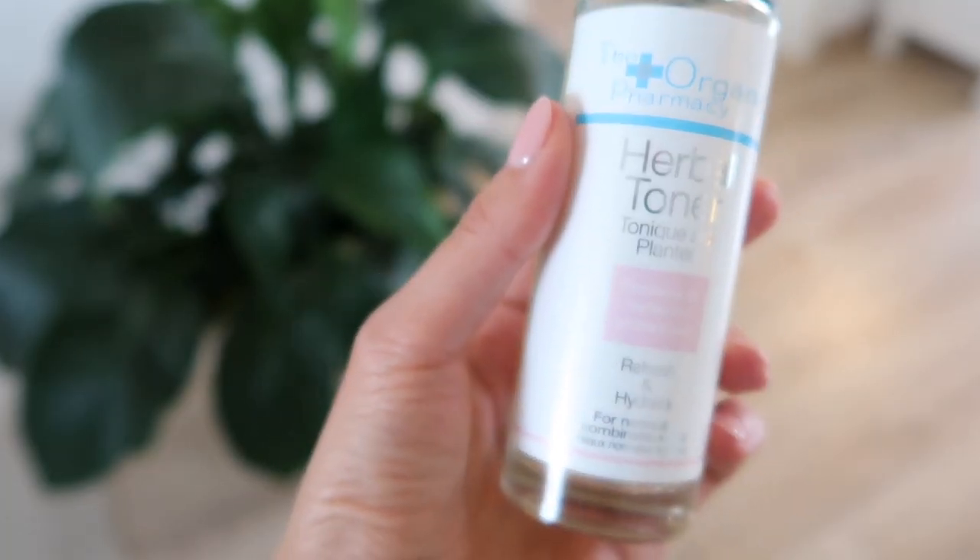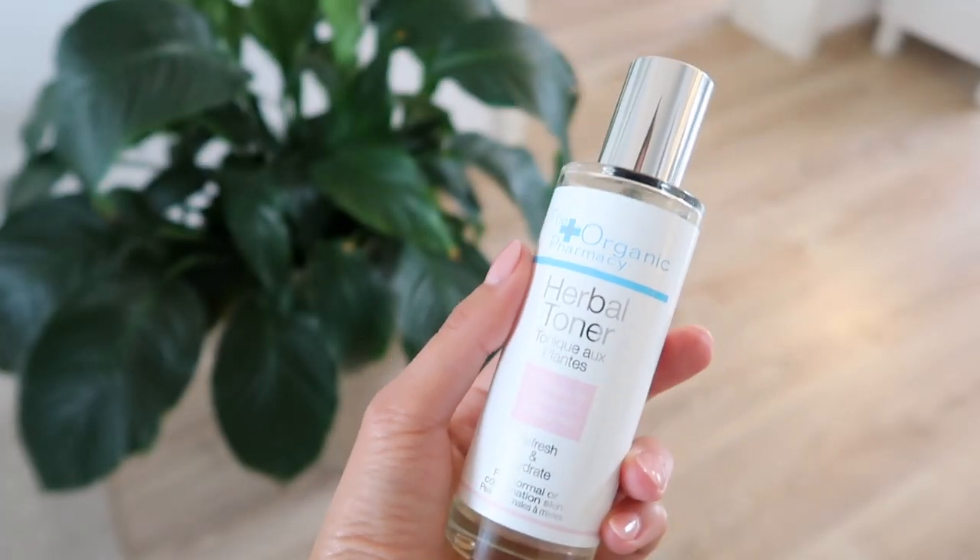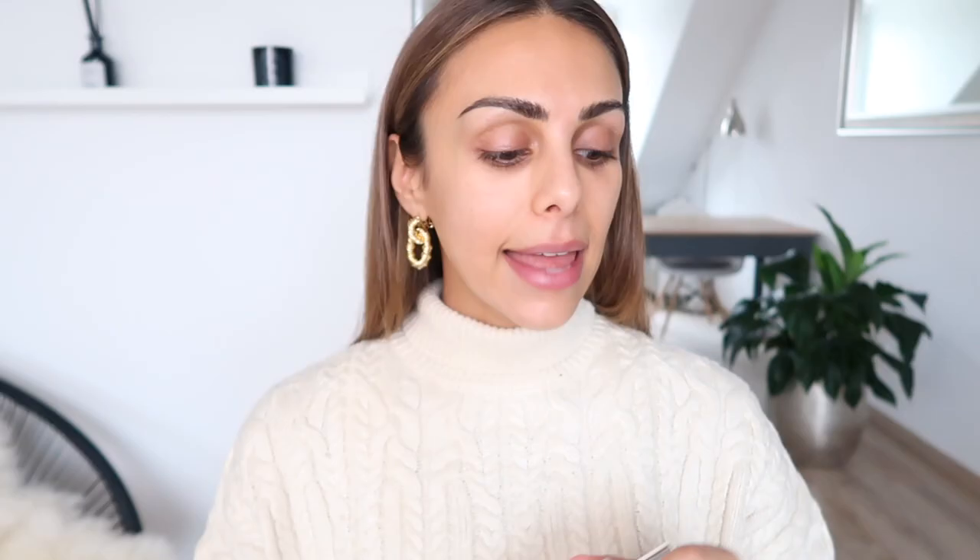I'm just going to spritz some of this on right now. Oh, it smells so good — so fresh and just invigorating. It contains 18 herbs for radiant skin. And then you guys know that I love my Vitamin C serum during the day.